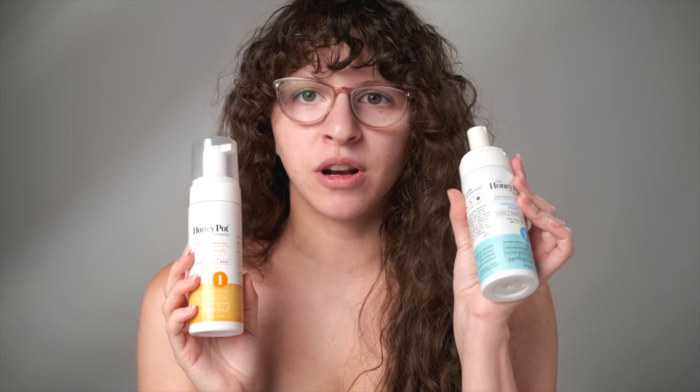I've used up two of the Honeypot Company normal wash feminine care. I got the sensitive one also, but the normal one works perfectly fine for me. I love their tagline: 'made by humans with vaginas for humans with vaginas.' I did repurchase it already, but they did reformulate. I still like it, and it is a Black-owned and woman-owned business.